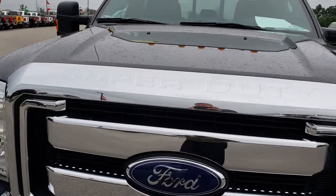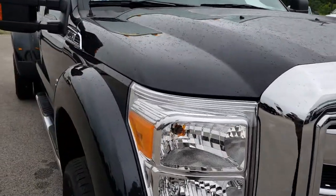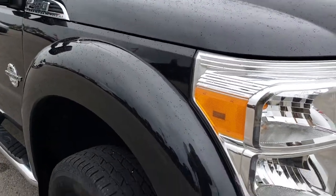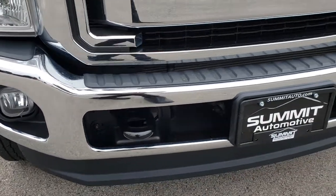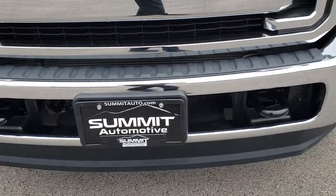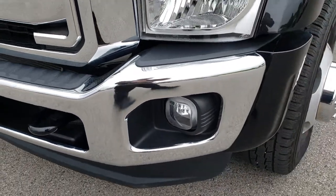Today we are checking out this super clean 2014 Ford F450 Crew Cab Longbox Dual Rear Wheel. This truck has a 6.7 liter Power Stroke diesel. From this HD video you will be able to tell that this truck is extremely clean all the way around.